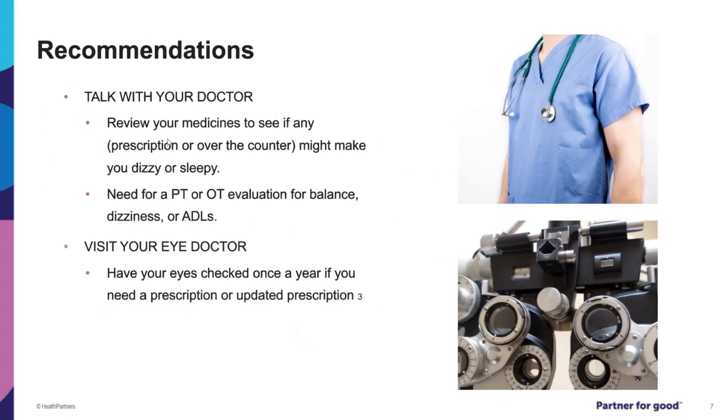If you feel like you are at risk of falls and have not yet talked with your doctor, review medications with your doctor and see if there is need for a PT or OT evaluation for balance, dizziness, or daily living tasks. Eyesight can also play a role in falls, so it is important to have your eyes checked once a year to keep seeing clearly and avoid tripping hazards.